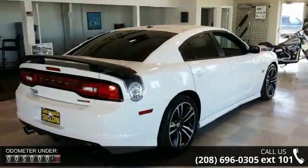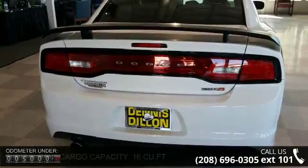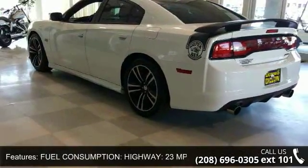Fuel consumption: highway 23 MPG. ABS and driveline traction control. Wheel width: 9. Cruise control. 4 door. Speed sensitive audio volume control.